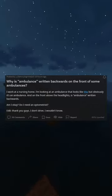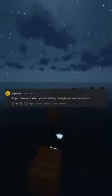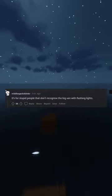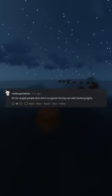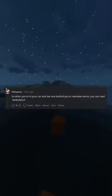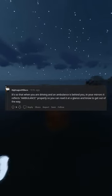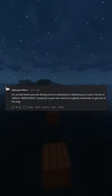Why is ambulance written backwards on the front of some ambulances? So you can read it when you are looking through your rearview mirror. It's for people that don't recognize the big van with flashing lights. So when you're in your car and see one behind you in the rearview mirror, you can read ambulance. It reflects ambulance properly so you can read it at a glance and know to get out of the way.